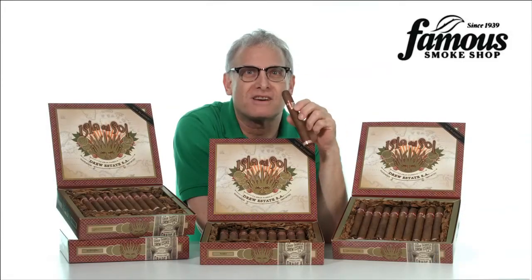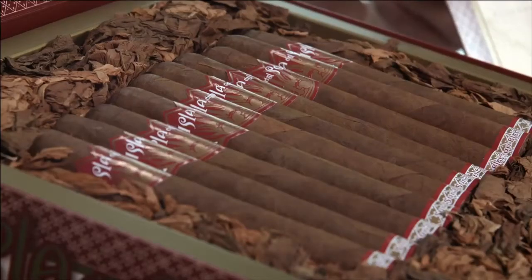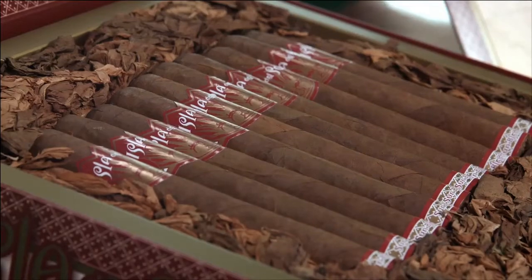Curious about Hila del Sol cigars? Here's the deal. They're made by Drew Estate, the masters of tobacco infusion.